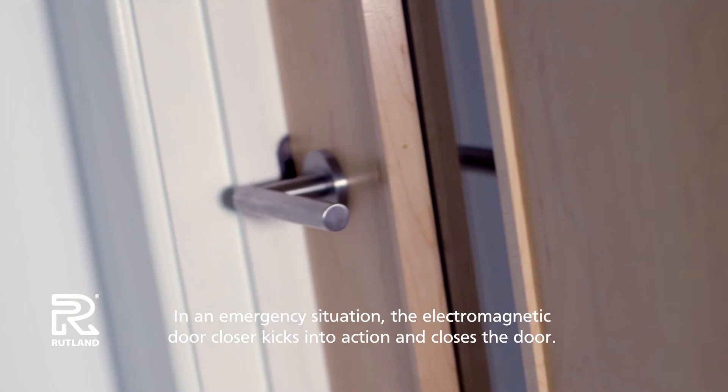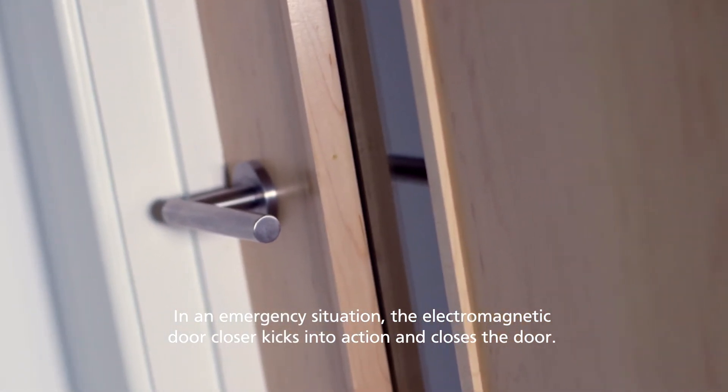In an emergency situation, the electromagnetic door closer kicks into action and closes the door.